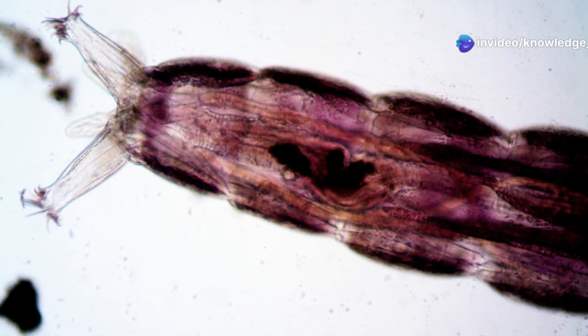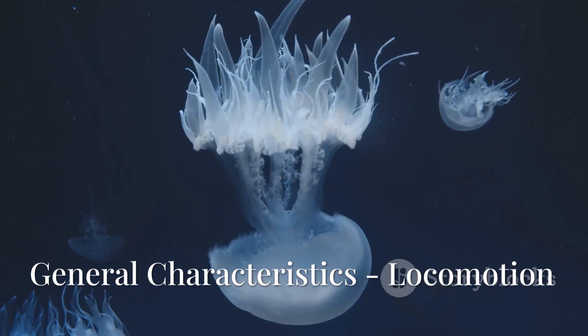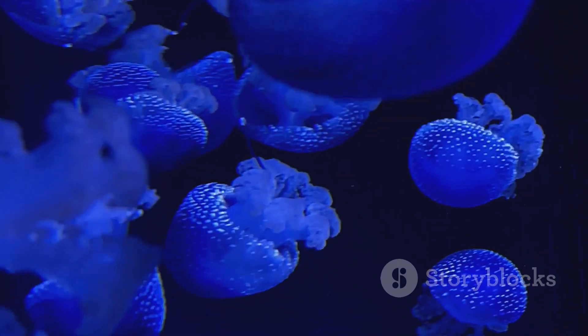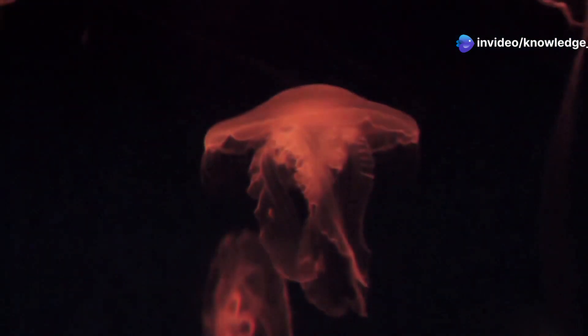Acoelomate — they lack a true body cavity, or coelom. The body is soft, transparent, and gelatinous. Movement is facilitated by eight external rows of ciliary comb plates, which beat in a coordinated manner to propel the organism forward. This is the only animal group where locomotion is solely cilia-driven.